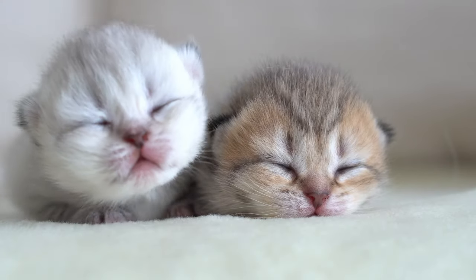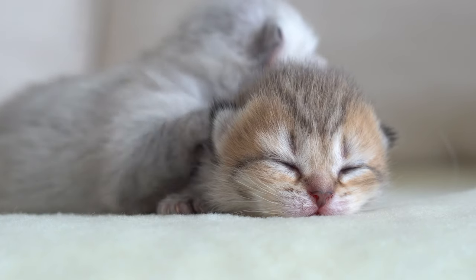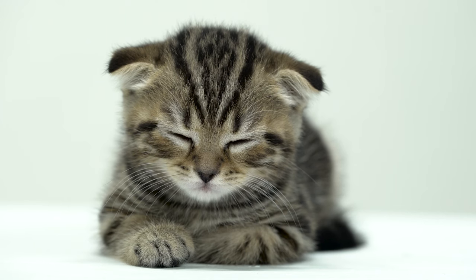But there's more to it. The loaf position also serves a practical purpose. By tucking their paws under their body, cats conserve body heat, keeping them nice and toasty. So if it's a bit chilly, don't be surprised to find your cat loafing around more than usual.